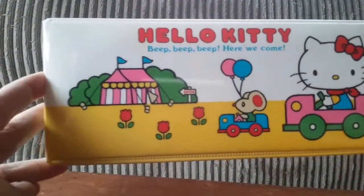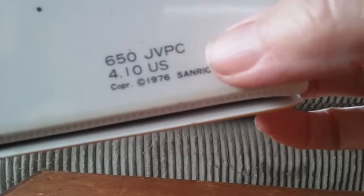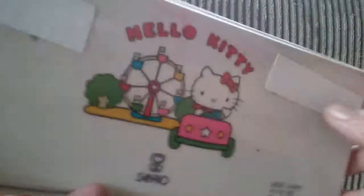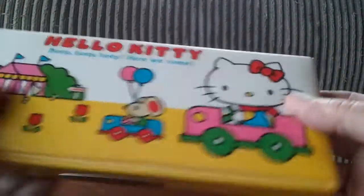Here is my Hello Kitty pencil case from, can you believe it, 1976. It cost $4.10 and we had to drive three cities away to the Sanrio store to find it.